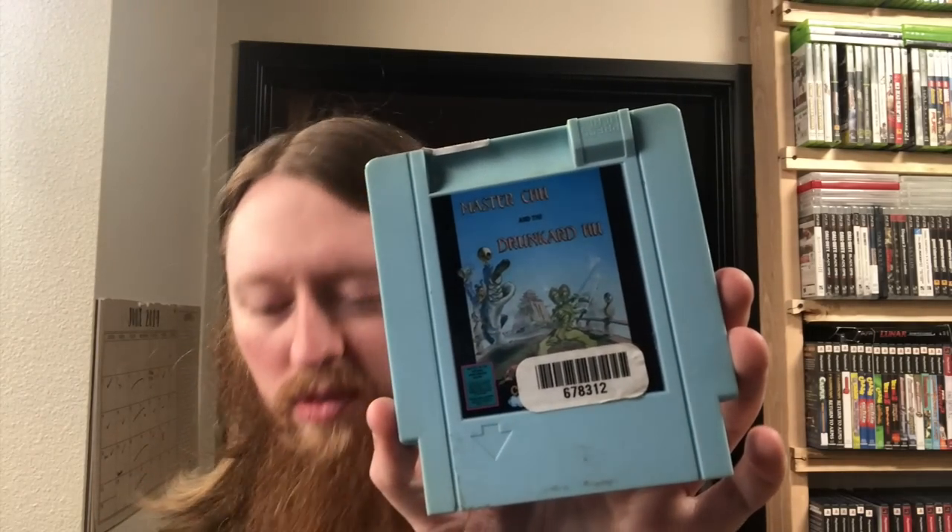Three NES games here - some good stuff. We have Rally Bike, a pretty uncommon title I've never seen before - there's a piece of plastic rattling around inside so I'll have to open it up. Then Master Chu and the Drunkard Hu, a Color Dreams game, and lastly Felix the Cat. These are some pretty uncommon NES games - I'll probably put 'rare' in the title.